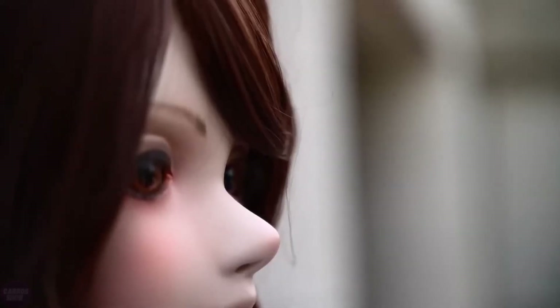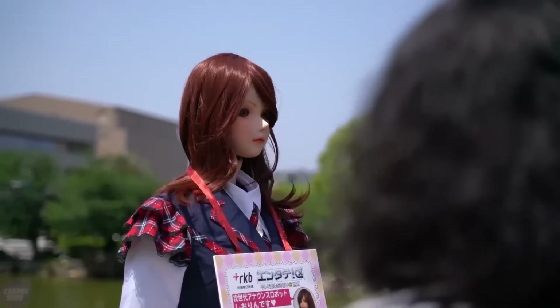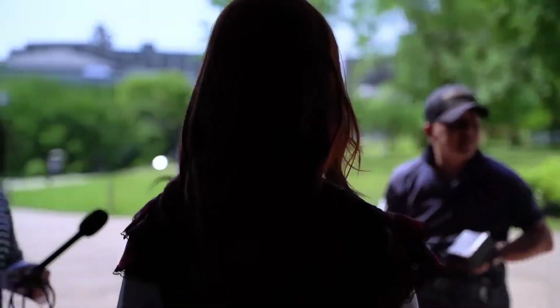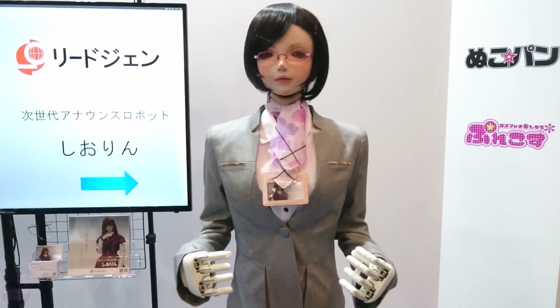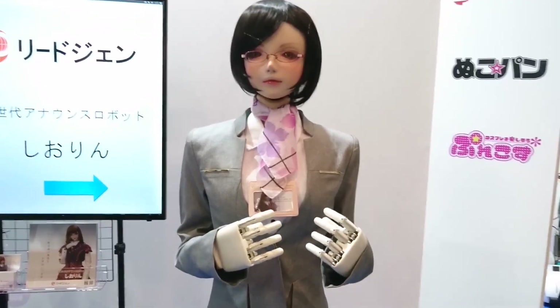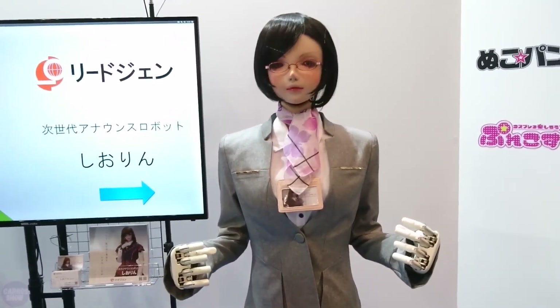In terms of physical capabilities, Japanese female humanoid robots incorporate advanced sensor systems and actuators that enable fluid movements and gestures. Their bodies are designed to replicate human anatomy, with joints and limbs that allow for a wide range of motions, from delicate hand gestures to expressive facial expressions. Some models are equipped with tactile sensors that enable them to perceive touch, enhancing their ability to interact with humans in a tactile manner.